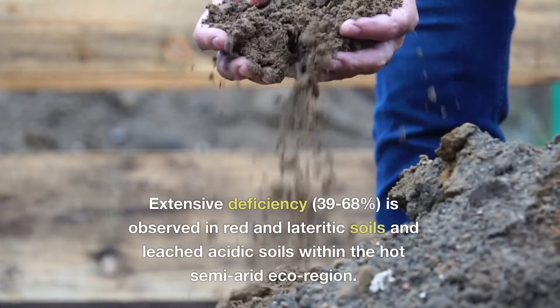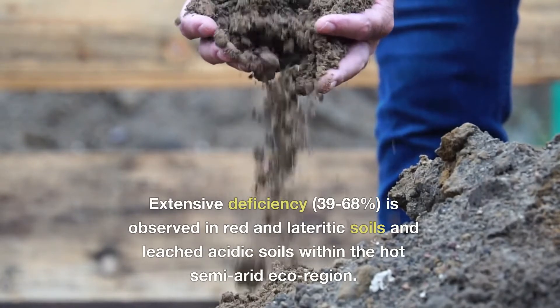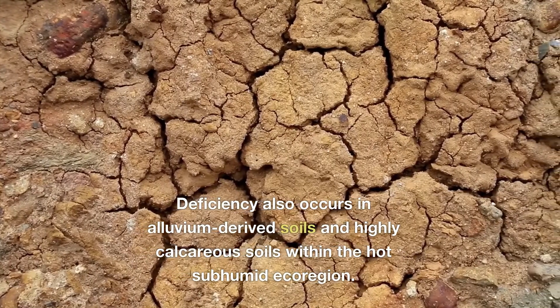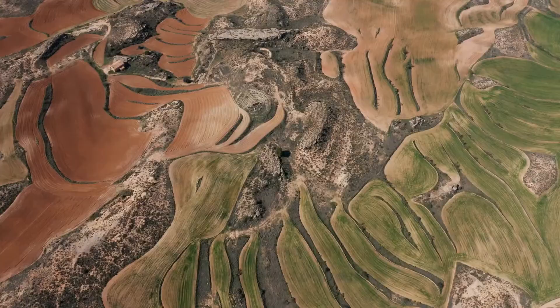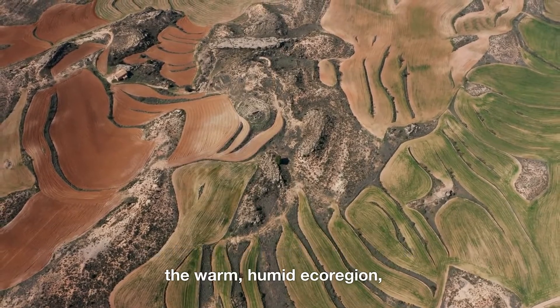Boron deficiency is becoming more challenging with the increasing presence of over-acidic and over-alkaline soils. Extensive deficiency is observed in red and lateritic soils and leached acidic soils within the hot, semi-arid ecoregion. Deficiency also occurs in alluvium-derived soils and highly calcareous soils within the hot, sub-humid ecoregion, and also in brown and red-heal soils in the warm, humid ecoregion.